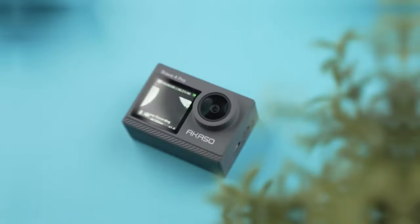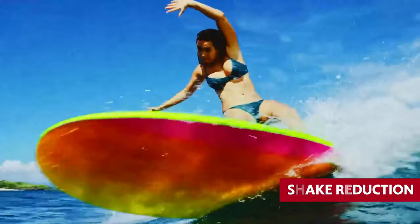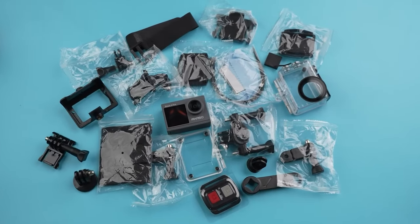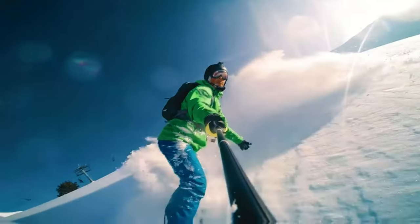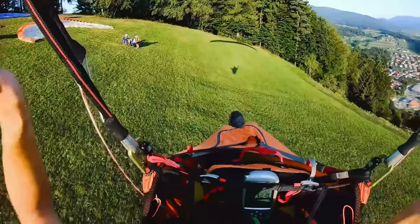But wait, there's more. The Brave 4 Pro is not just a one-trick pony — it comes equipped with a variety of photo features, including burst modes and shake reduction. So whether you're capturing stills or videos, this camera has got you covered. One thing we can't forget to mention is the plethora of accessories that come with the Brave 4 Pro: from an underwater housing for all your aquatic adventures, to helmet mounts and handlebar mounts for the adrenaline junkies out there. And it even comes with a remote control. So why break the bank when you can get all the features you need in the Akaso Brave 4 Pro?